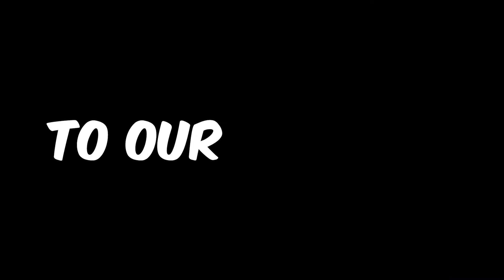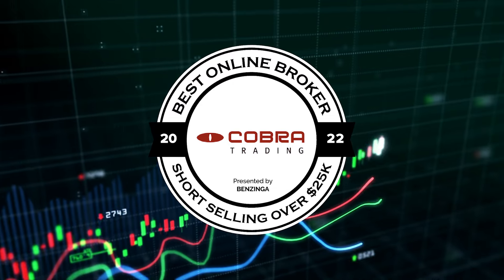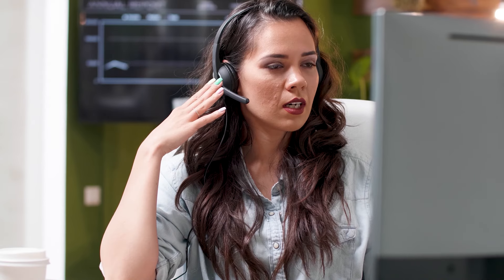I want to take this time to say thank you to our sponsor, Cobra Trading. Cobra Trading is the go-to broker for day traders and short sellers — Benzinga awarded them as the go-to broker for short selling. They have a heavy focus on direct market access order routing for the fastest execution, some of the best locate prices and availability, and amazing customer service. Sign up now by clicking the Be The Trader referral link below and earn one free month of software with Cobra and 25% off all commissions.